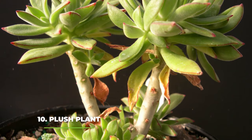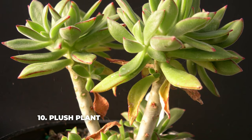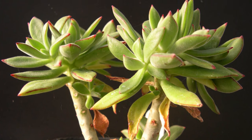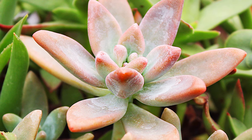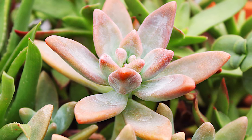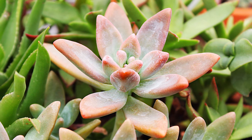At number ten we have the Plush plant, or Echeveria pulvinata. This Mexican plant is known for its ovate green leaves alongside its pink-tinged edges that immediately demand your attention. On top of that, this plant also features a lot of fine hairs on its leaves which makes it very fuzzy to the touch. What's great about it is that as long as you keep it in the sunlight, it should be able to produce some absolutely gorgeous orange flowers when its blooming process starts.